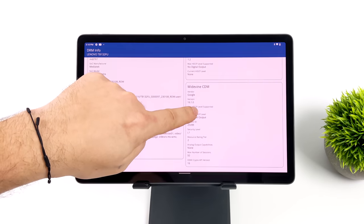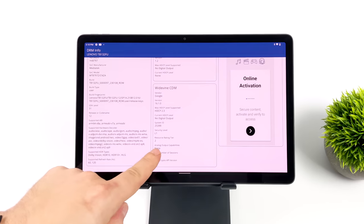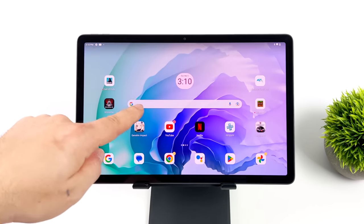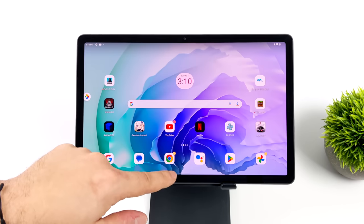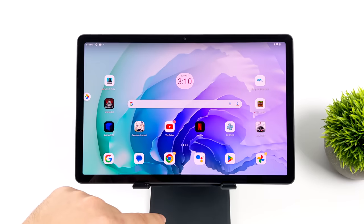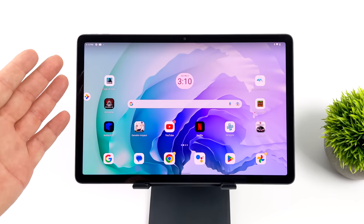The first thing I wanted to show you was Widevine level. We're level one here, so yes we can get HD Netflix, HBO, all of your favorite streaming apps will work in HD. A lot of the budget tablets on the market just don't support this, so you'll be stuck with standard definition quality. I kind of suspected that we did have level one here given that it's a Lenovo tablet.